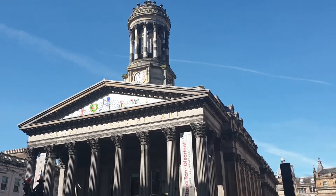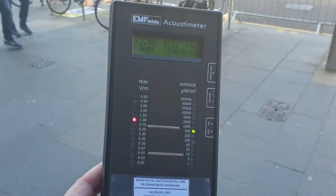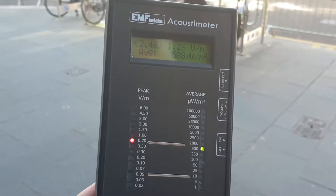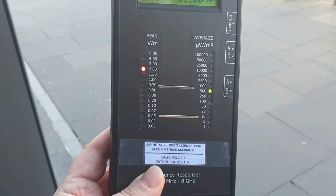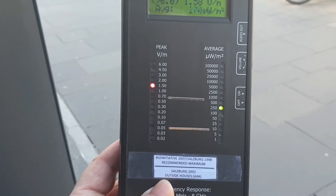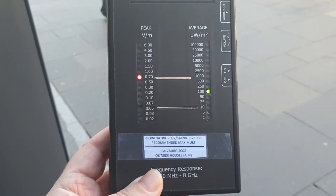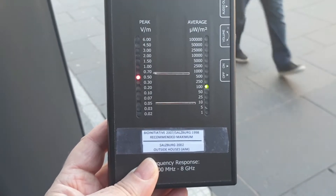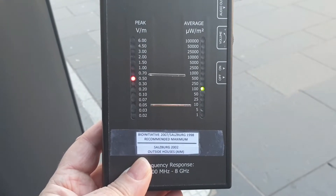Let's see what the acoustometer has to say about this area. We're reading about 2.48 to 4.9 on the peak readings, and about 500 to 600 on the average reading. So you can see on the left here it is well into the red scale. This is not a healthy level of radiation that you would want, certainly not in your home. Just to remind you, the bottom line here is the recommended outdoor level — that's an ideal level. And the top line is the recommended maximum outdoor level by the bio-initiative report. So again, you can see we're still very close to that, if not above it.